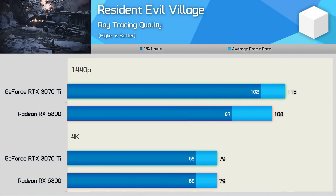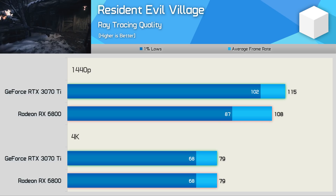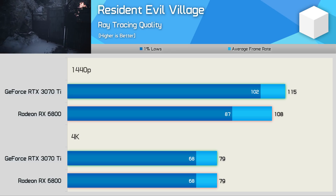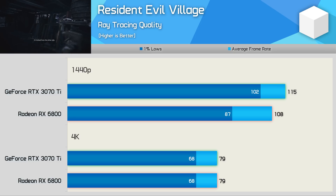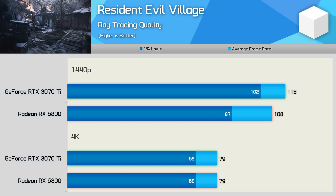Resident Evil Village was benchmarked using the ray tracing preset. At 1440p the RTX 3070 Ti had a slim 6% win, but interestingly increasing the resolution to 4K neutralized the margins — both GPUs rendered 79 fps on average. This is one of the better ray tracing examples for AMD.